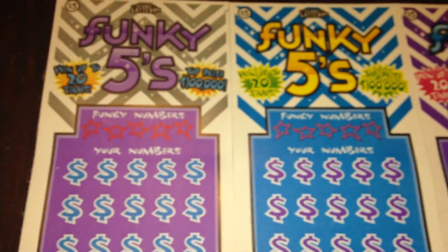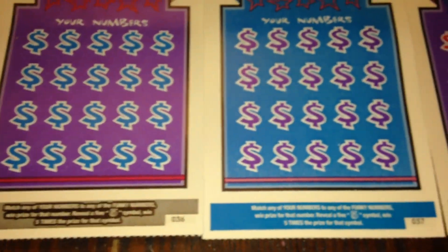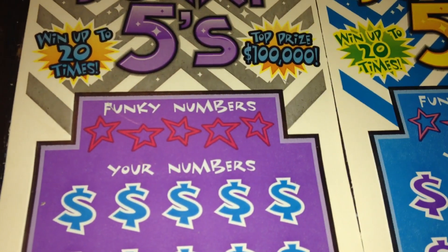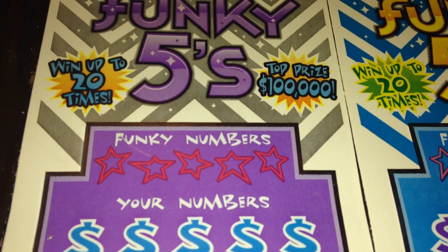So these are the four tickets that I bought with the last batch of winning tickets. Today I picked up ticket numbers 36 through 39. We're hoping to find ourselves a nice big winner on these funky fives, or at minimum at least see the funky five symbol, because we've scratched a ton of these and we still haven't seen the coveted funky five symbol.